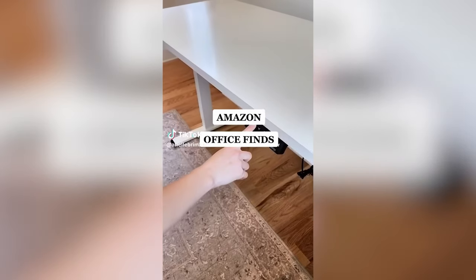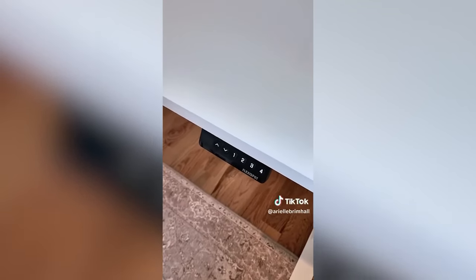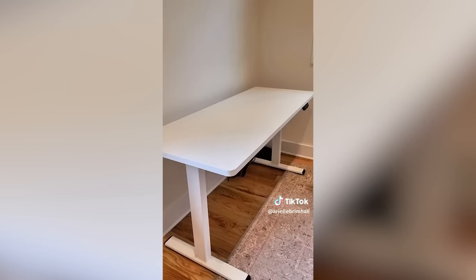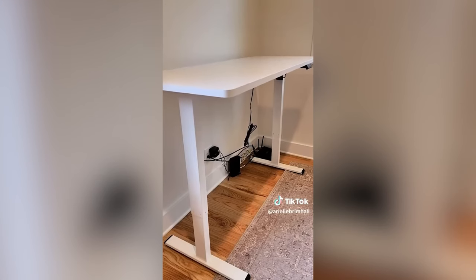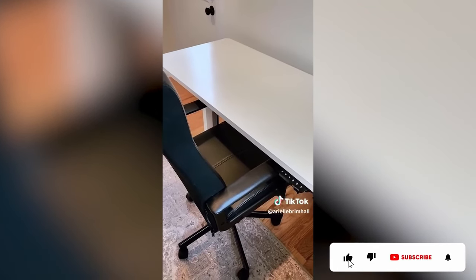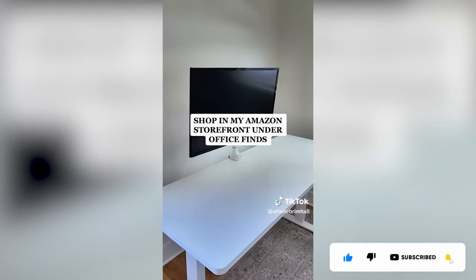Amazon Office Must Have. This best-selling electric desk is perfect for those who like to sit and stand on and off throughout their workday. It has four programmable buttons to customize the perfect height for sitting or standing, or if you want to use a walking pad under the desk, you can adjust it with a single touch of a button. The desk comes in multiple colors and sizes, so even if you want dual monitors, the desk can accommodate your office needs. It's in my Amazon storefront, so go check it out.